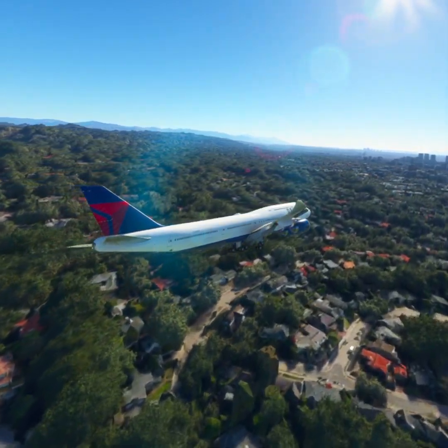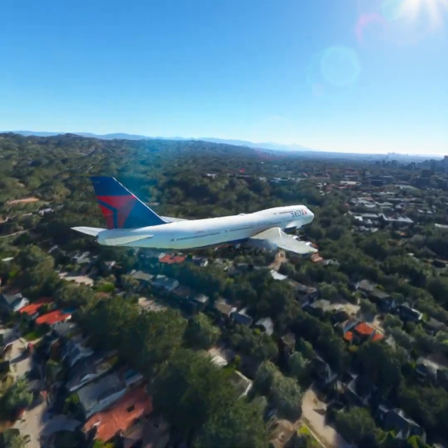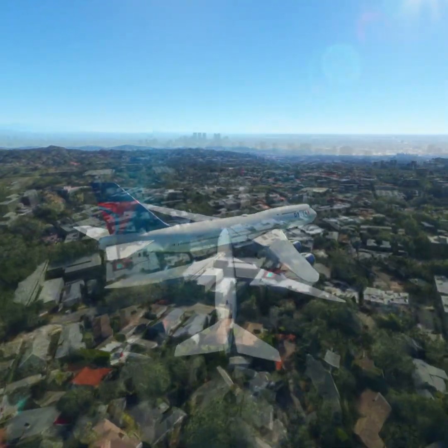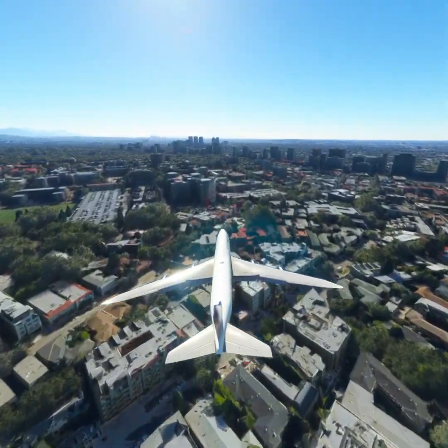Delta 1-1-2-3, SoCal Approach. Squawk 4-5-2-7.